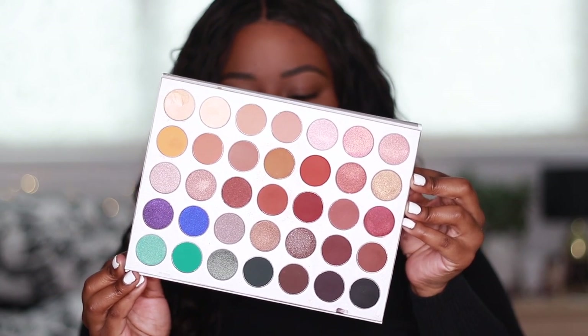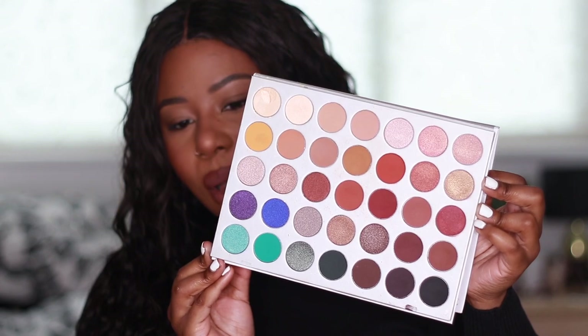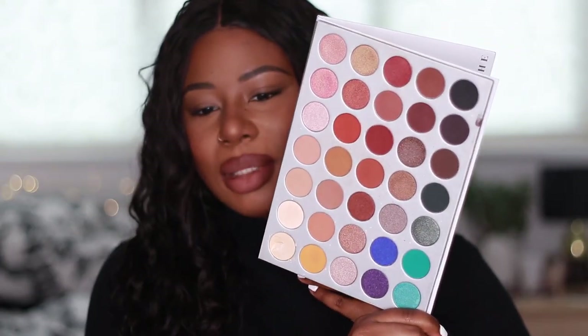Next palette is the Jaclyn Hill palette. I do take good care of my palettes, but for some reason these ones aren't looking too great right now. This is the first Jaclyn Hill palette with her collaboration with Morphe. This palette is beautiful — I love it. It took me a while to actually buy this palette, I don't know why I was sleeping on it for so long. Then I got it and completely fell in love with it. I really liked this palette, which is weird because I don't like the Morphe 35-0.